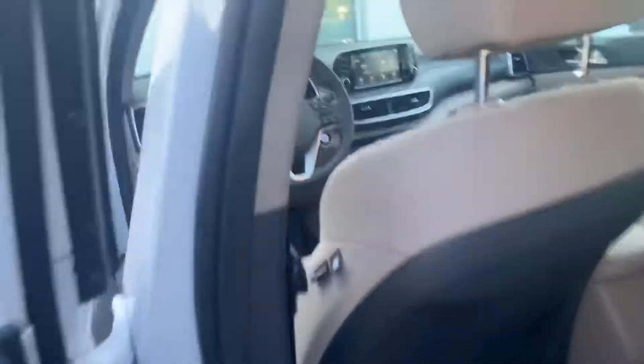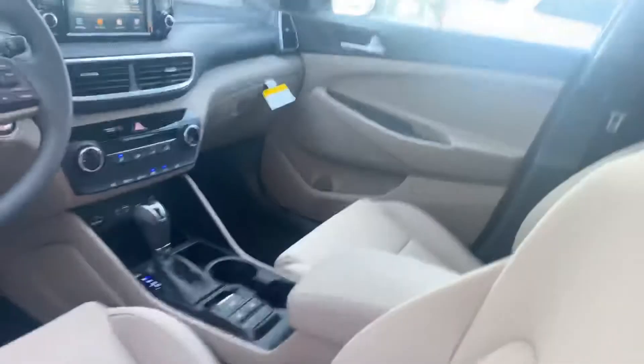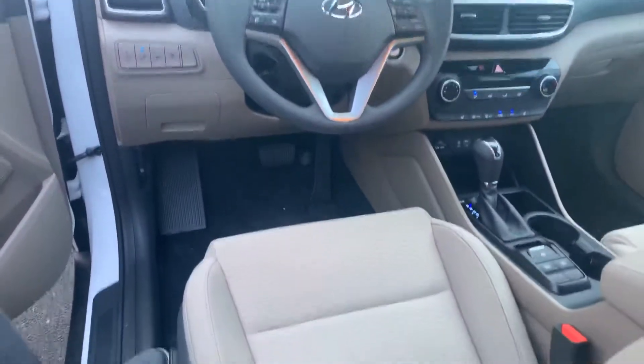Let's take a look on the inside. On the inside, we have premium cloth throughout the whole vehicle, and a power seat with lumbar support here on the driver's side.